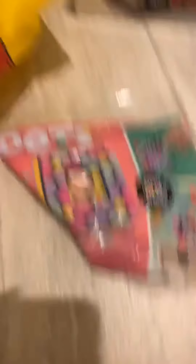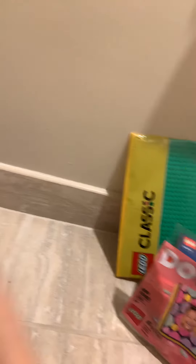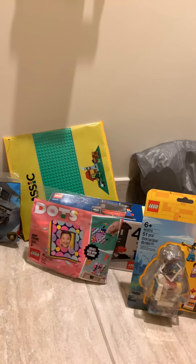And the last thing, which was actually the reason I went to the LEGO store today, was the free polybag — the LEGO Dots mini frame. You get this if you spend $35 or more. So altogether, after using my VIP points, I spent around $45 on all of this. Hope you guys enjoyed — like, comment, subscribe, and I'll see you guys next time. Bye-bye.